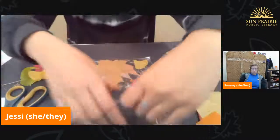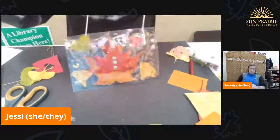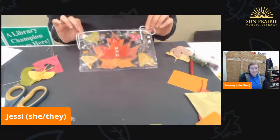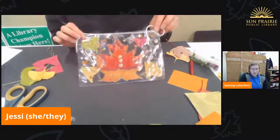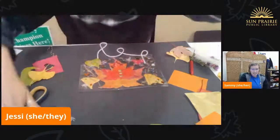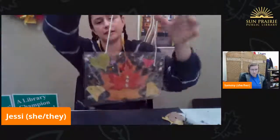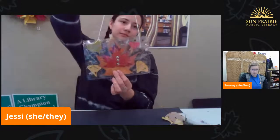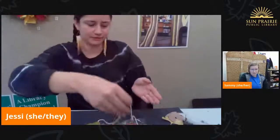I'm going to flip it over and see what it looks like. Oh, so pretty! I really like the layered leaves there. Yeah, that turned out pretty good. You could either hang it over a doorknob or hang it in a window. Very pretty.